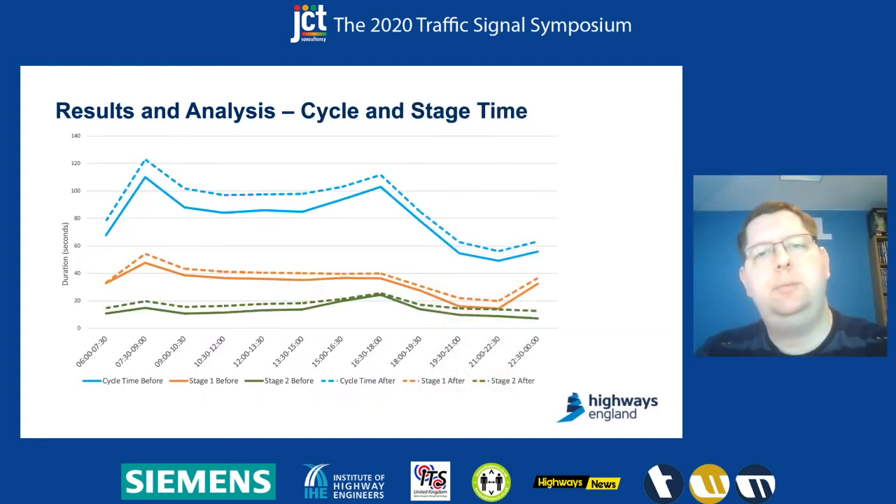The first data we looked at was the Mover data, and there were some especially interesting findings. The first thing we saw was quite a notable change in the overall cycle times and in the stage durations across throughout the day — stage one going up as well as stage two, which is the main side of the stage, also increasing in duration. We can see quite clearly that Mover is doing something different as a result of the changes we've made, despite the fact that flows have been fairly consistent.